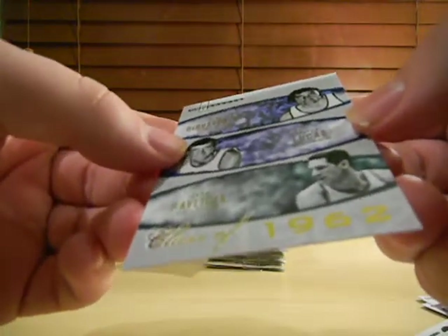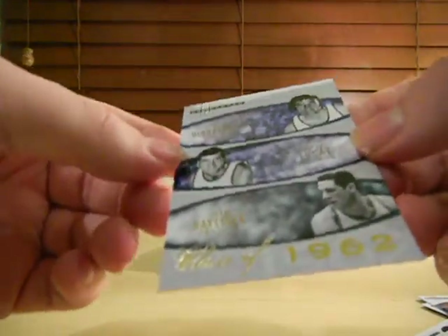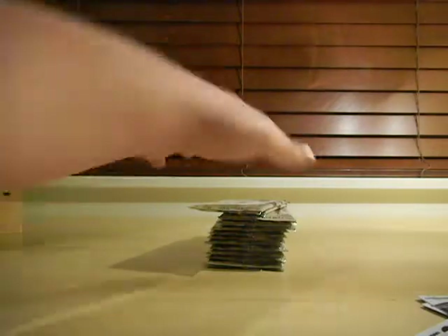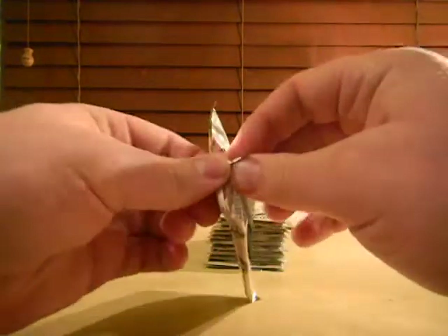And then we got a Dave DeBusschere, Jerry Lucas, and John Havlicek draft class of 1962, numbered to 1962. I like that stuff. We'll take some more of that. I don't mind that at all.